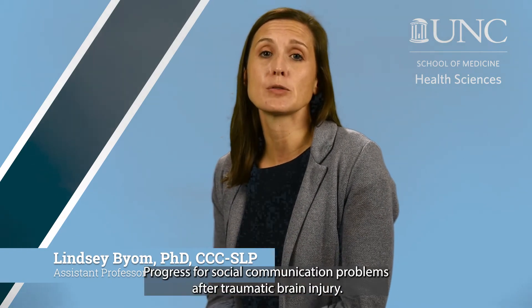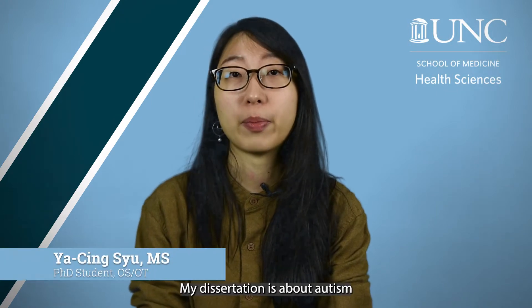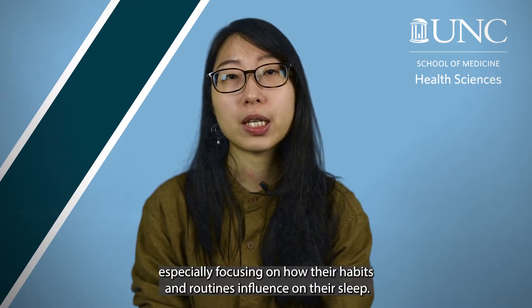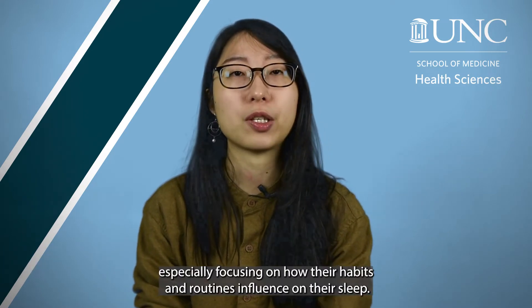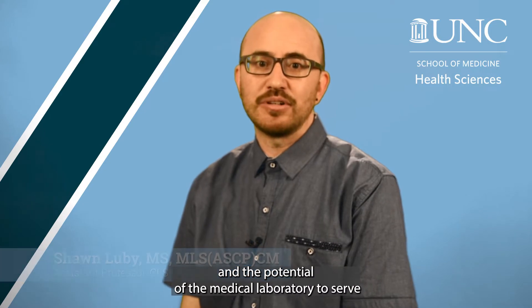My primary area of research is exploring activism as an occupation. We're developing a new way to diagnose and measure treatment progress for social communication problems after traumatic brain injury. My dissertation is about autistic young adults, their sleep experiences, and especially focusing on how their habits and routines influence their sleep.